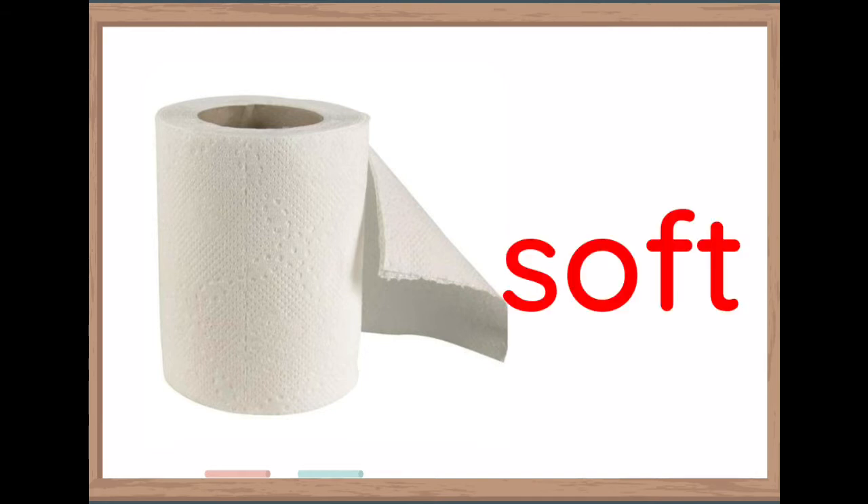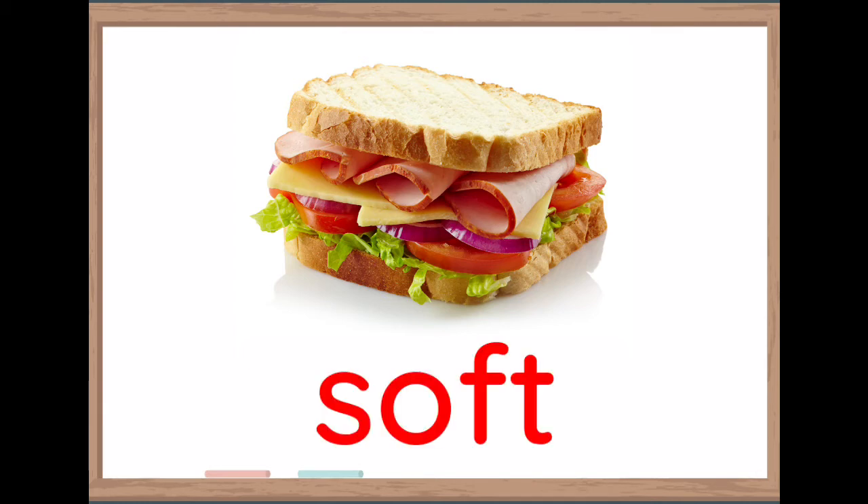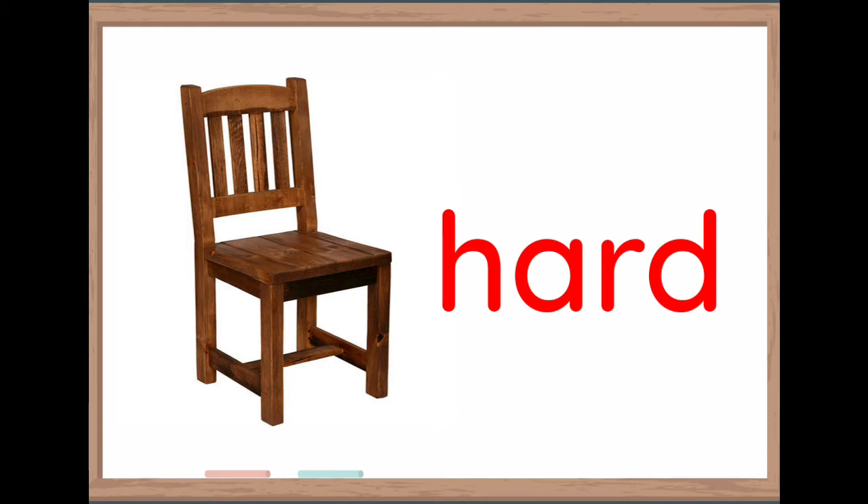And the last one — the robot is hard. What about the tissue? Yes, this is soft. How about sandwich? Is this hard or soft? Sandwich is soft. Is the chair hard or soft? The chair is hard.